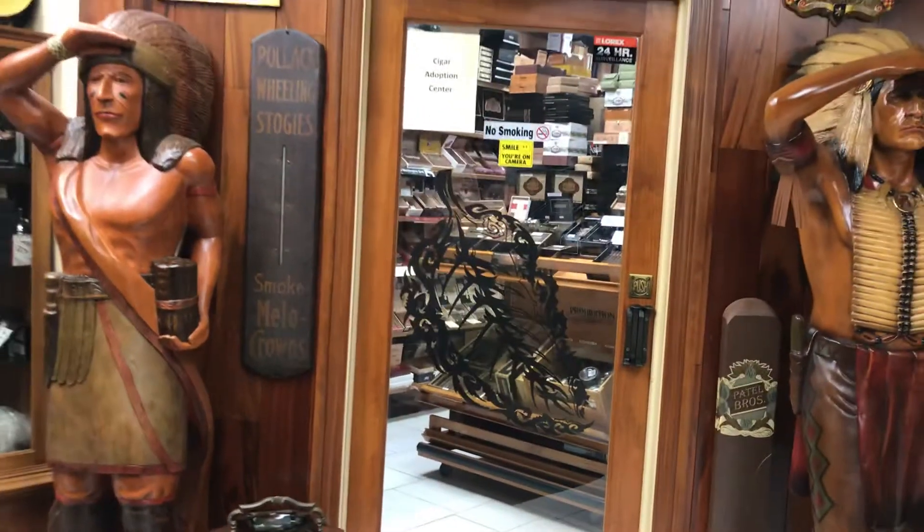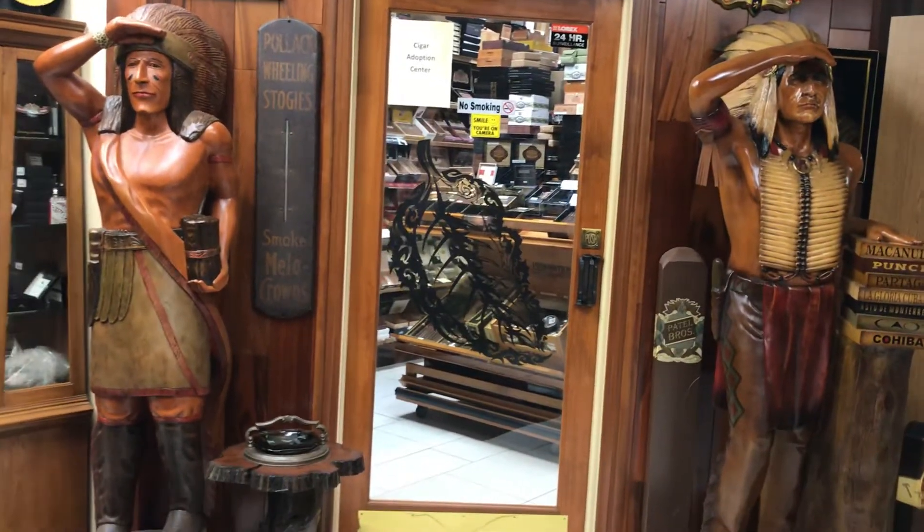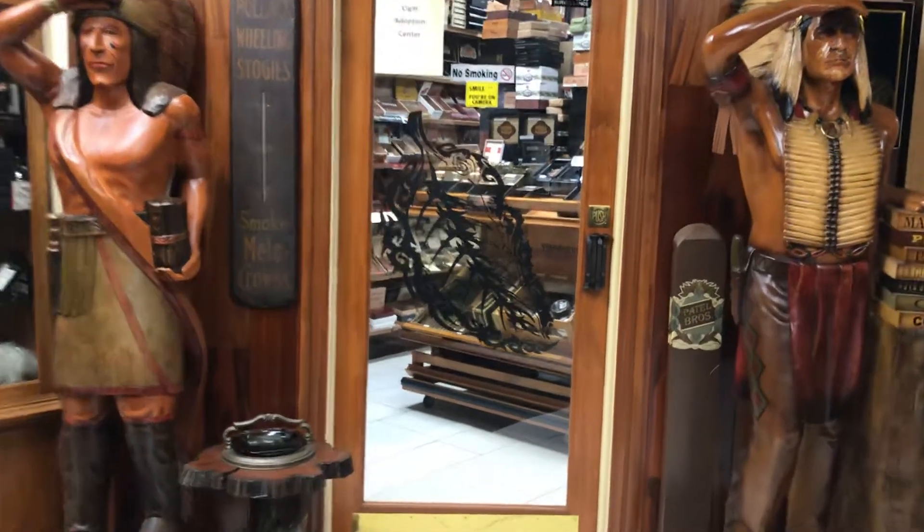Over here is the main humidor. Traditional statues out front.